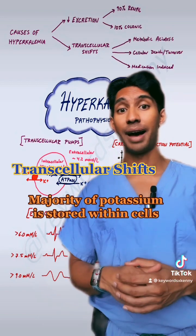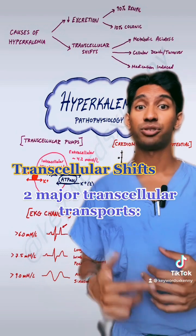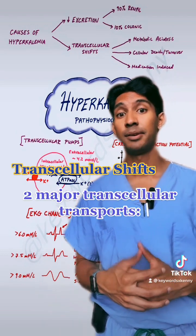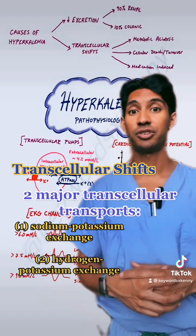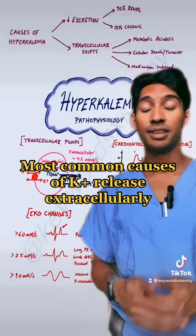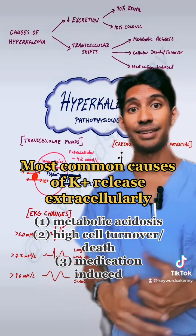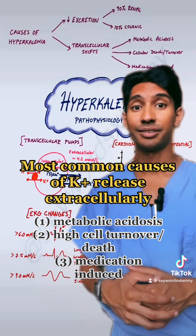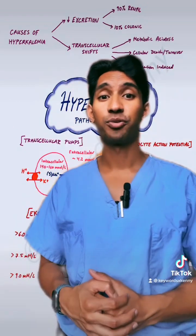Transcellular shifts is the other reason someone can have high potassium. That's because most of the potassium in our body lives within our cells. There are a couple of different major channels that allow for the exchange of potassium inside and outside of cells — the sodium-potassium exchanger as well as the hydrogen-potassium exchanger. The most common times that we see a lot of potassium leaking out of cells is in metabolic acidosis, cellular death or high turnover, as well as medication.